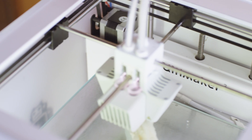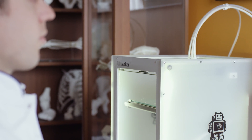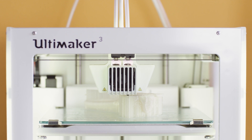We know it's very hard to understand the fracture patterns of complex fractures by using only 2D CT or X-ray. We started to print with the Ultimaker. Our goal was to investigate if 3D printing can be of added value in classifying acetabular fractures.